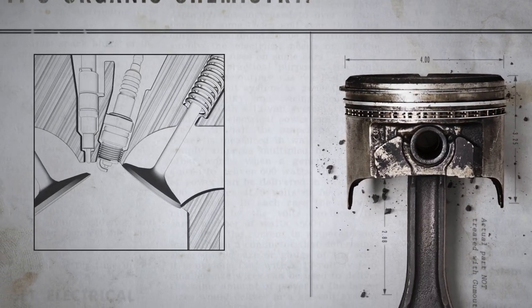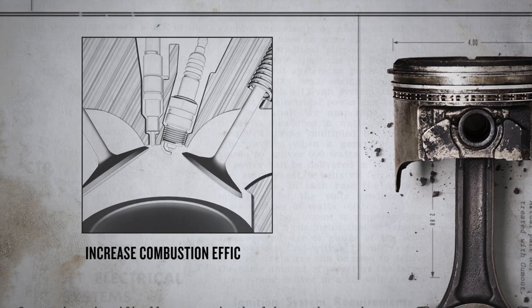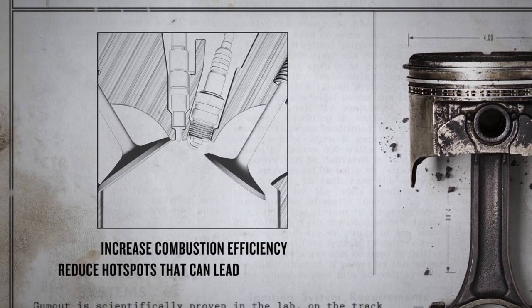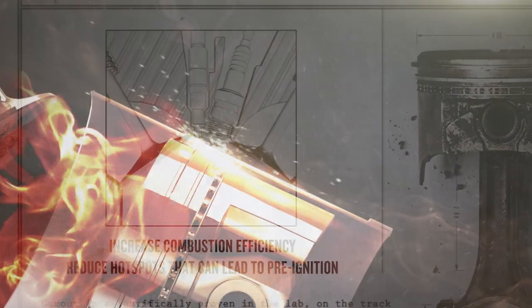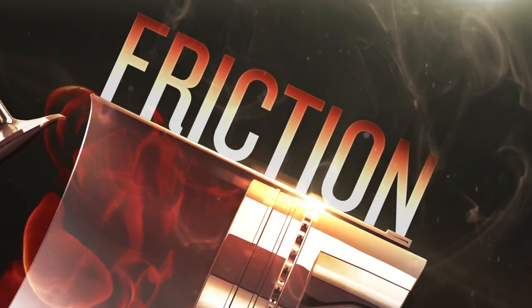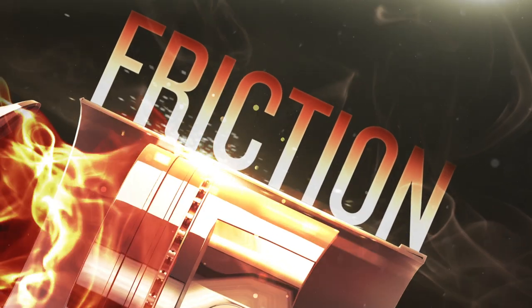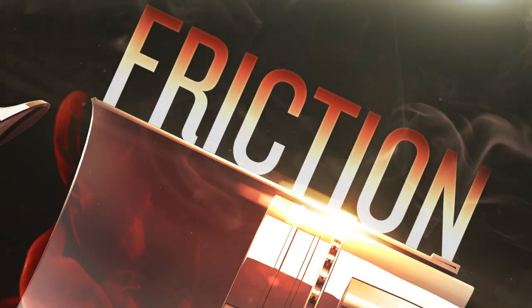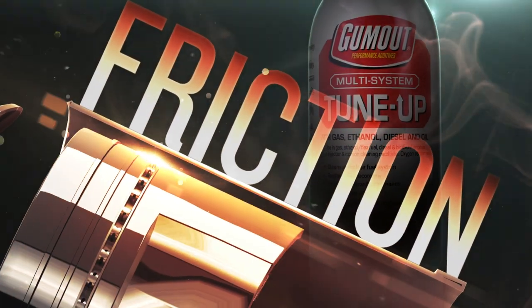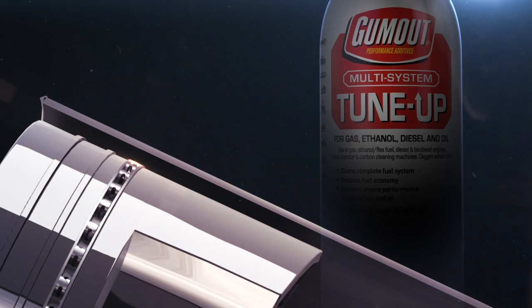In the combustion chamber, cleaner parts help increase combustion efficiency and reduce hot spots that can lead to pre-ignition. But cleaning is only part of the story. Friction in the upper cylinder can also decrease fuel economy and performance. In fact, the piston rings in the upper cylinder are the largest source of friction in the entire engine. Multi-System Tune-Up lubricates the upper cylinder using a friction modifier, helping to restore fuel economy and horsepower, plus prevent excess wear.